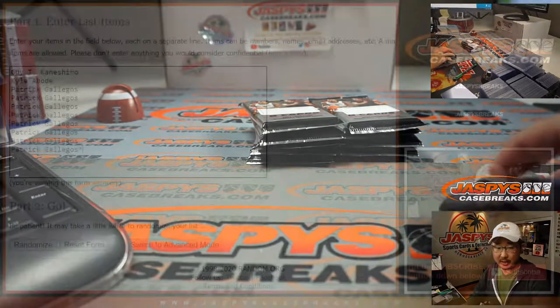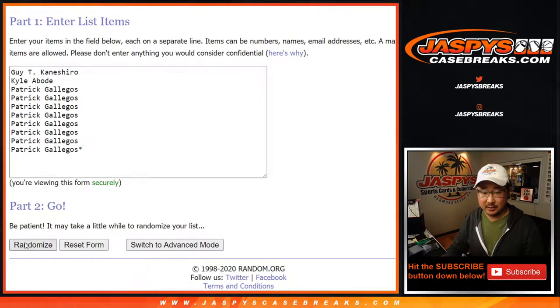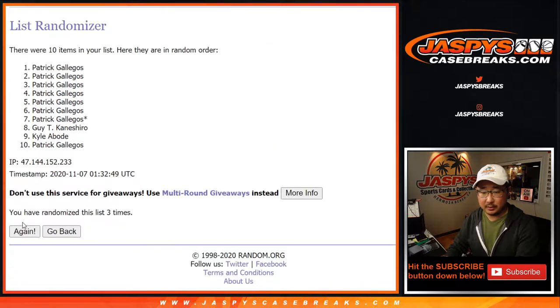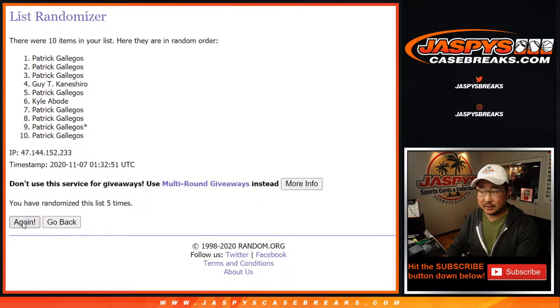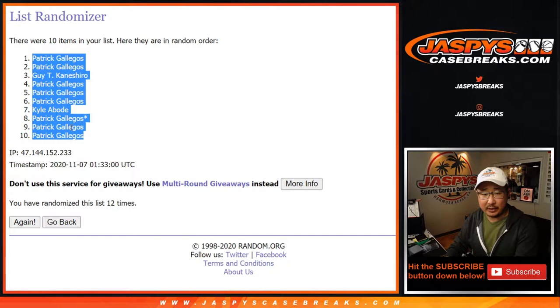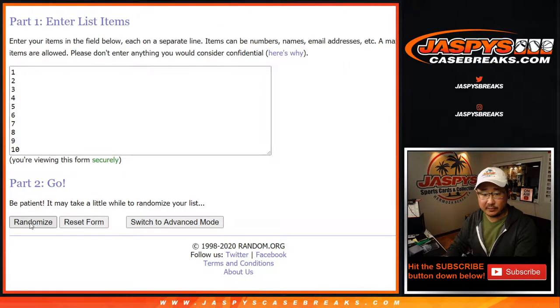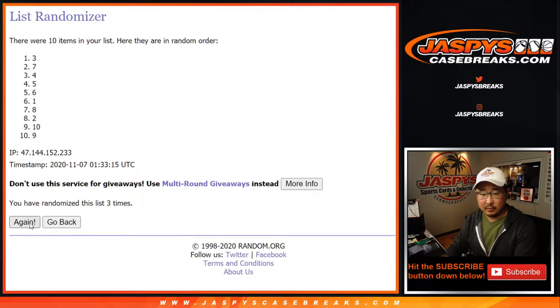Now let's do some randomizing. Let's roll it and randomize it 12 times — six and a six for each list. After 12, we got Patrick down to Patrick. Six and a six, 12 times for the numbers. After 12, we've got pack six down to four.